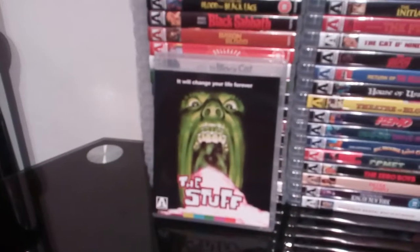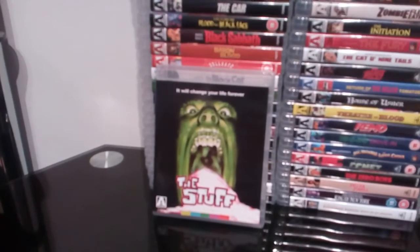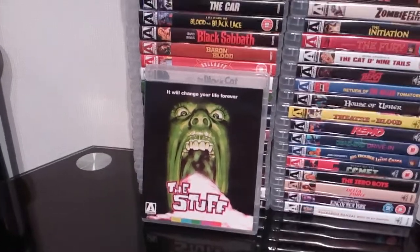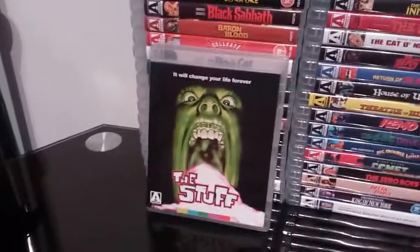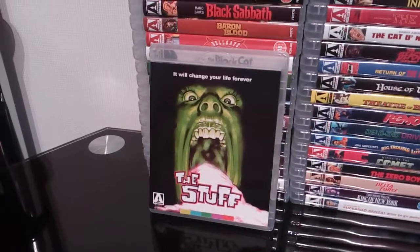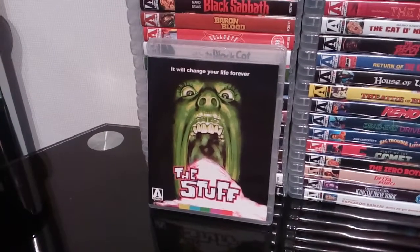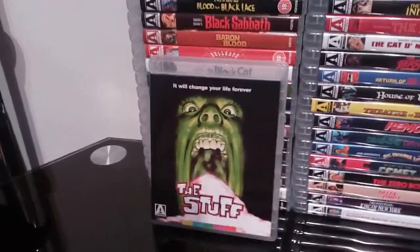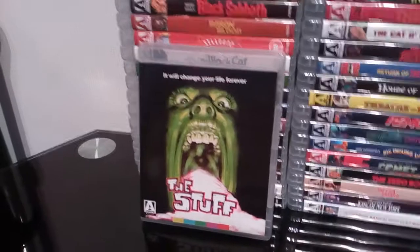Hi guys, Michael Myers 78 back again with another video. This is part two of my Arrow Video collection. Part one contained my sets, box sets, couple of steelbooks and my slipcase editions. Part two of this Arrow video is going to be all of my regular Arrow editions. So let's quickly get on with the video and kick off part two of my Arrow video collection.